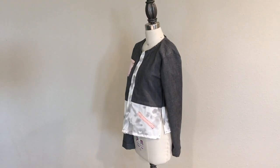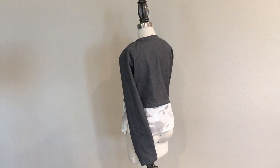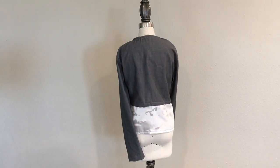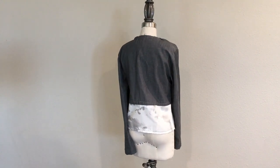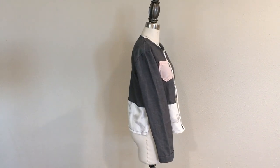I decided to design a jacket based off of this piece. The jacket is mostly gray like the sculpture, with a marble light gray and white bottom. Like the sculpture, I chose to add hints of pink. I used pink for the pockets — one inseam pocket and one patch pocket — for a unique look.